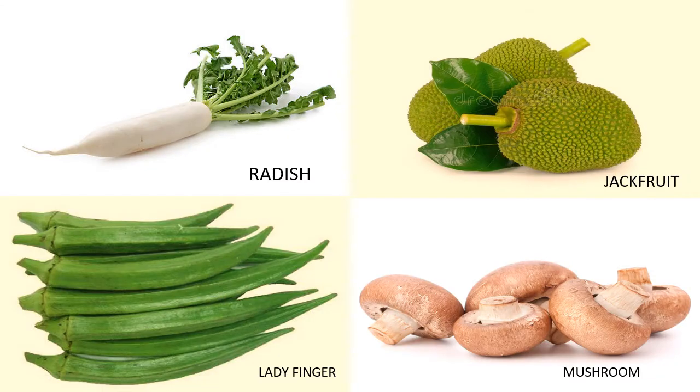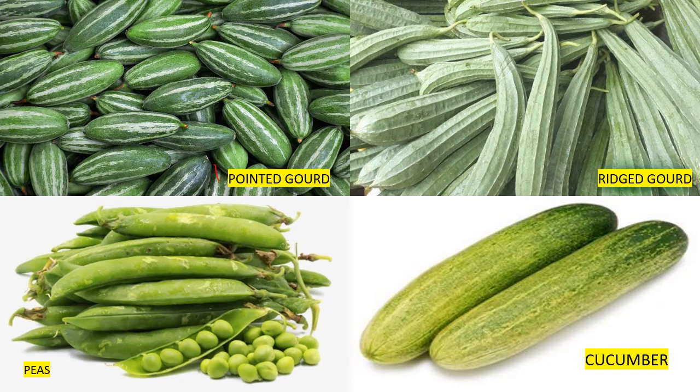This is radish. This is jackfruit. This is ladyfinger. This is mushroom. This is pointed gourd. This is ridge gourd. This is pea. This is cucumber.